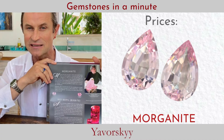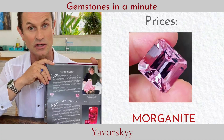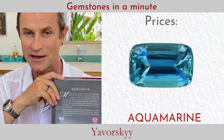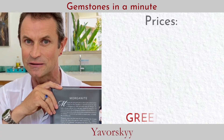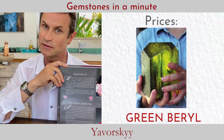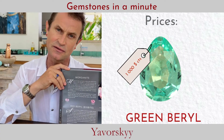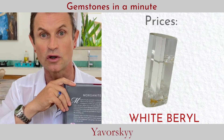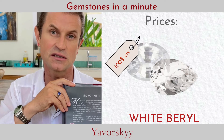Next is morganite — an intense, vivid, super neon pink color that can reach up to 10,000 per carat. Then aquamarine: Santa Maria aquamarine can reach 3,000 per carat. Green beryls are fantastic — they have vanadium, are slightly yellowish or bluish — but they hardly reach 1,000 dollars per carat. There is also goshenite, the white beryl, which is priced at less than 100 dollars per carat.